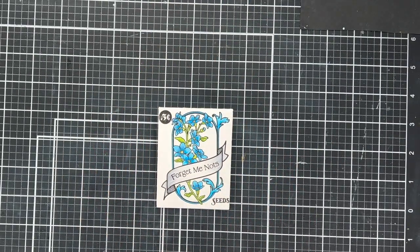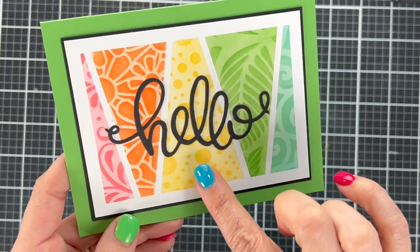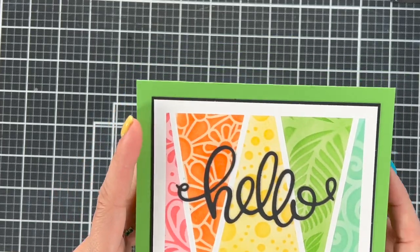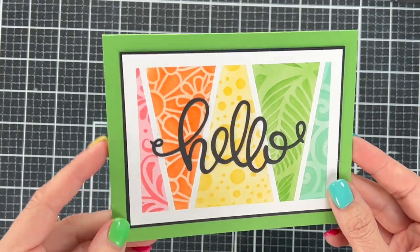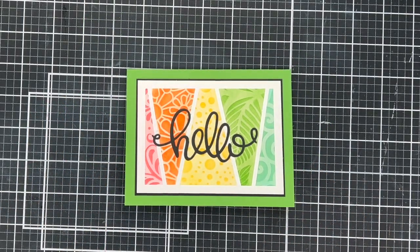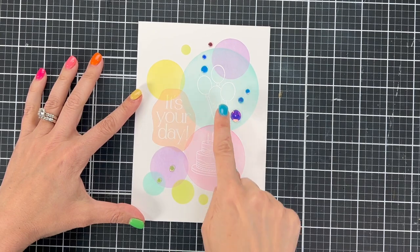Here's the first make and take I did — the seed packet from Honeybee Stamps. We did some Copic coloring and put together this little packet; such a cute idea for gifts. Next is Gina K — here's the card from that make and take with layered stencils. I had so much fun creating this and I'm definitely going to try something like this on my own. Earlier you saw me pulling all the tape and masking off.